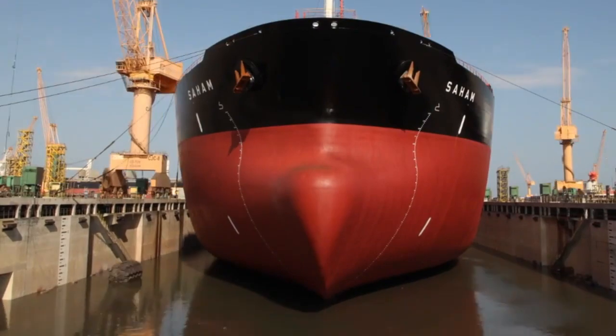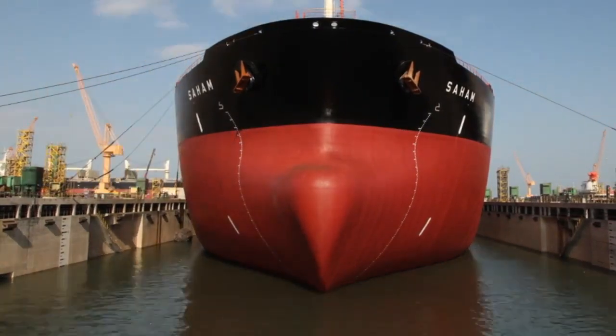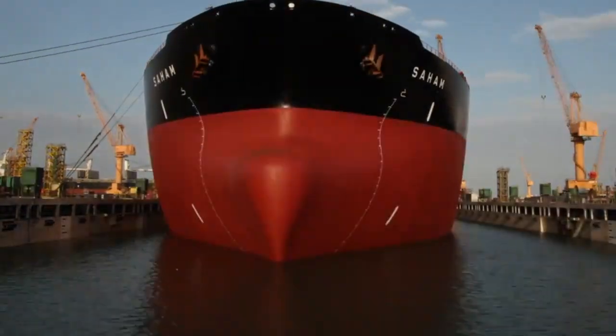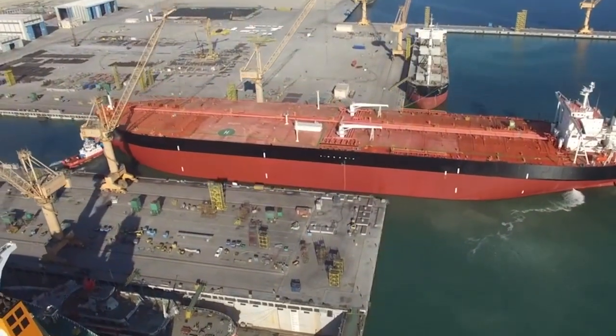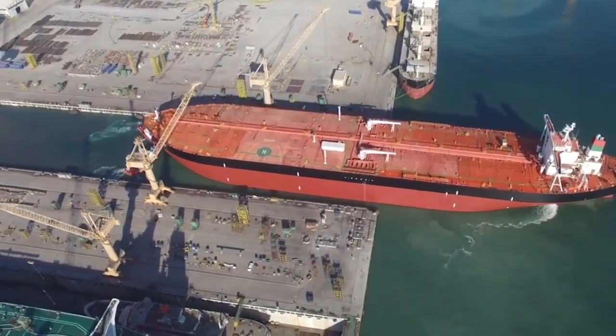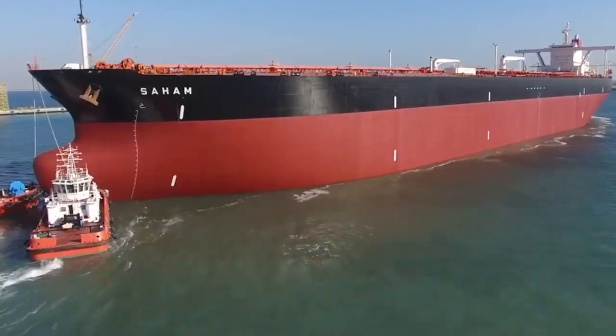Saham can carry 299,000 tons of load without any hesitation. It's operated by the cool cats at Oman Shipping Company, who own a fleet of 16 tankers of similar size. And they're not just about oil — they're into minerals and chemical products, too.